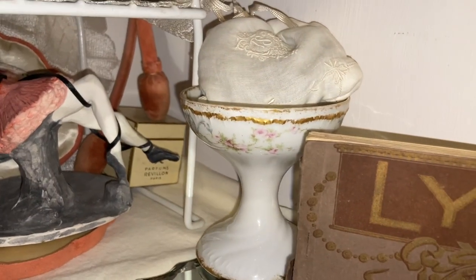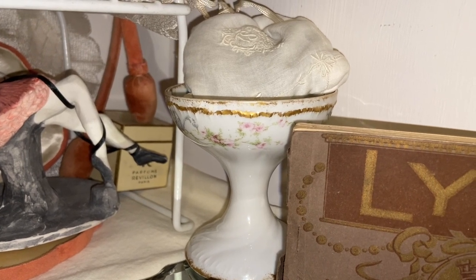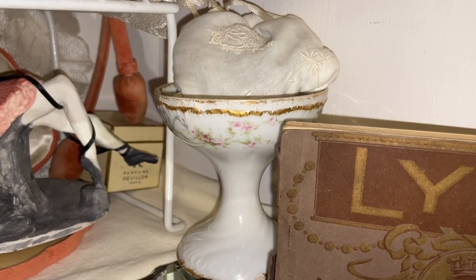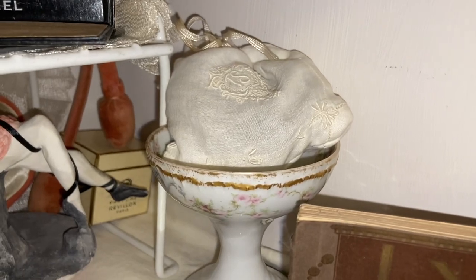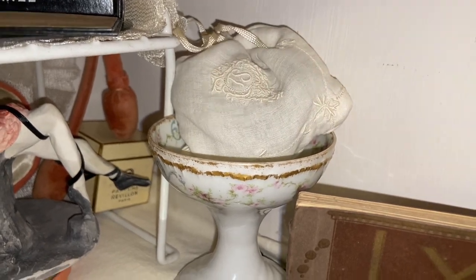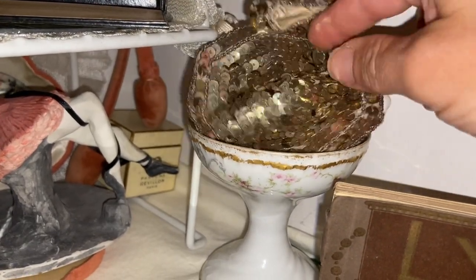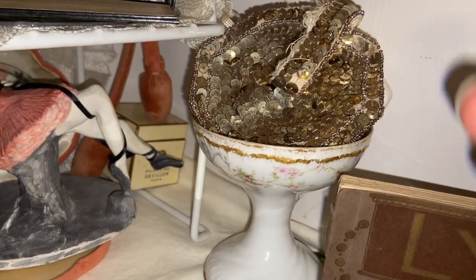I have this pedestal — it's very pretty, it's Limoges. The neat thing is the bottom says it was made for a local department store, and I just love that connection. Inside I have a sachet that I made out of monogrammed handkerchiefs and linens with lavender in there. I've put a little sequined wallet or purse and layered a perfume bottle in there.